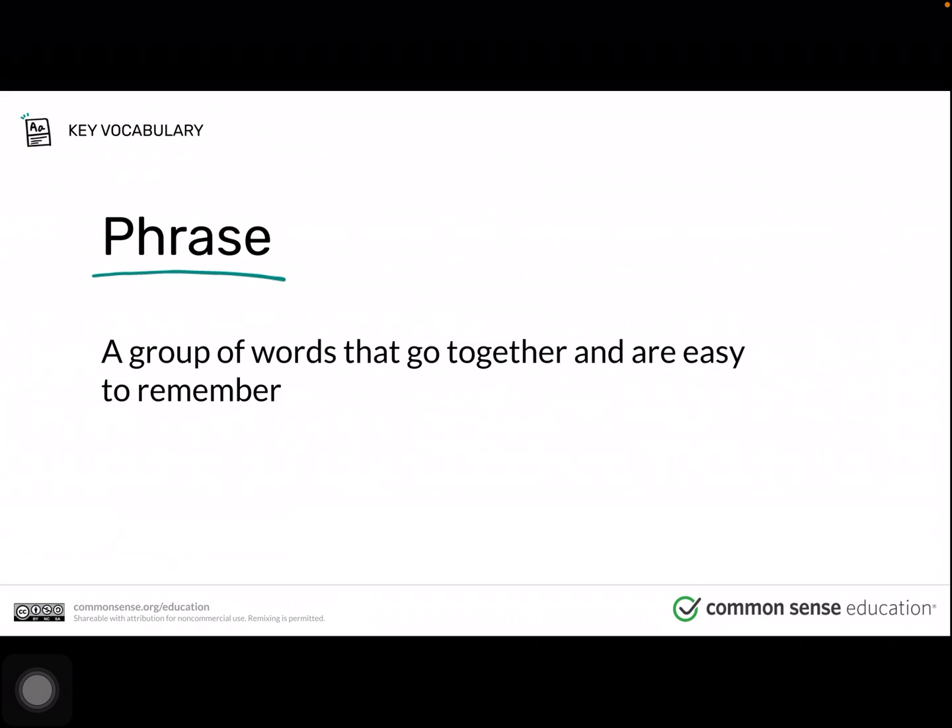The consequences we just talked about might seem scary, but there is something you can do to make sure no one ever guesses your password. Here are some important steps to power up your password. One way to make a strong password is to start with a memorable phrase — a group of words that go together and are easy to remember. We're going to do a practice round together using the phrase: There's no way I'm kissing a frog. We've already completed step one, which is to come up with a phrase.